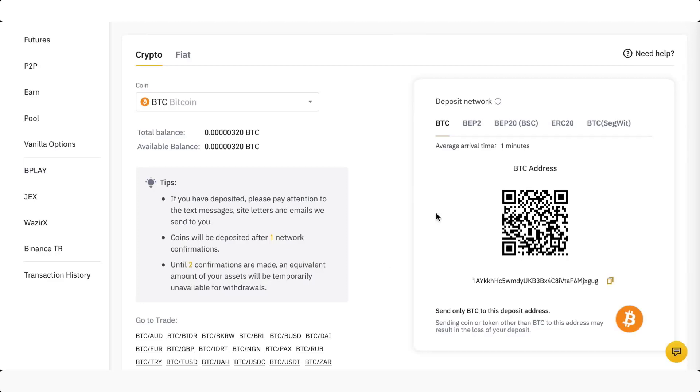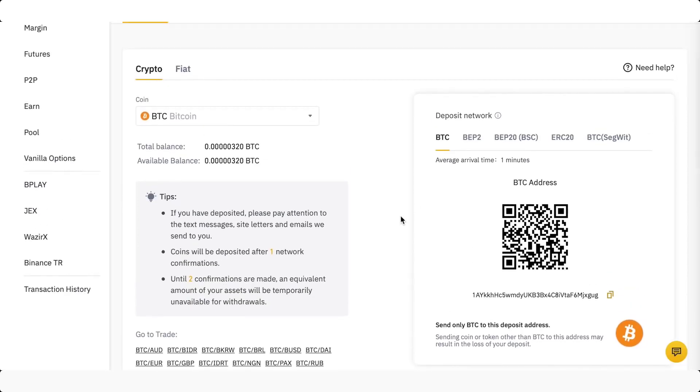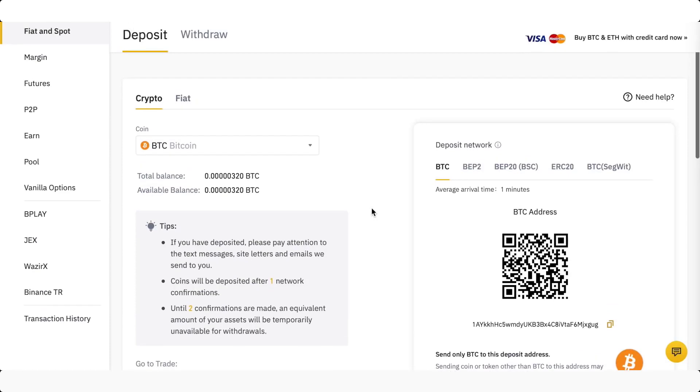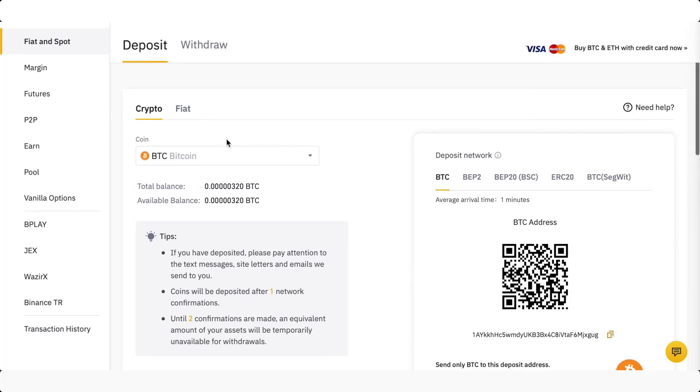Cryptocurrency transactions are non-refundable, so it's extremely important that you get the correct information. All of that information is here for you to literally copy and paste into the other platform. There are fees to transfer cryptos between services — this is an industry standard thing, and they're usually called gas fees. Just be aware of that.